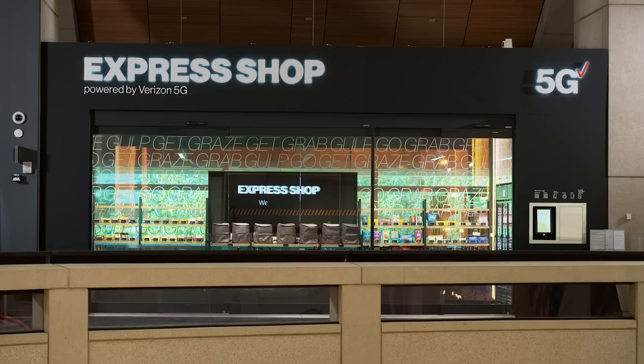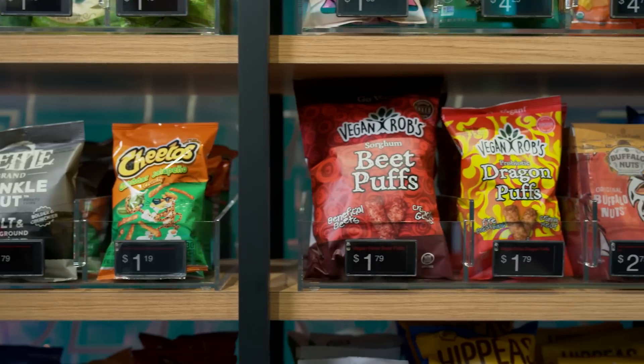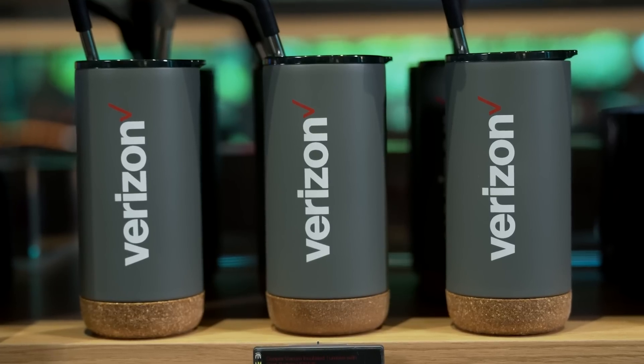Hi V Team! I'm here in Basking Ridge where you can find the newly constructed Autonomous Express Shop, where you can purchase a variety of drinks and snacks along with an array of Verizon branded merchandise. But what makes the store really special isn't just the items available for purchase — what makes the store unique is the way you pay for the items you want.